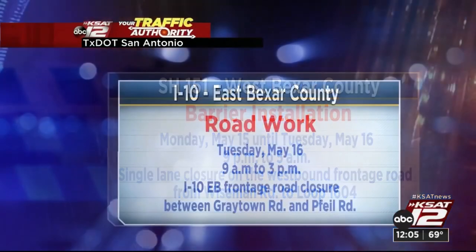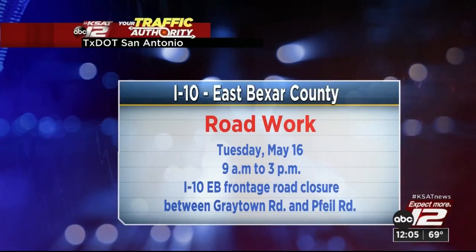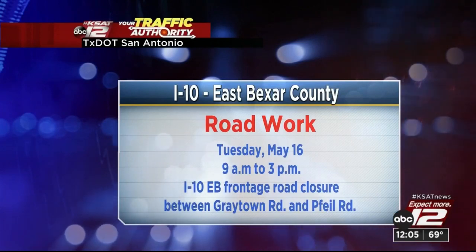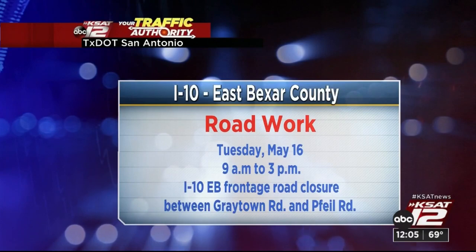All right, I have one more for you here off I-10 — the east side of Bexar County. We have road work taking place Tuesday, May 16th. This does begin at 9 in the morning and hopefully will wrap at 3 in the afternoon. We'll see the I-10 eastbound frontage road closure between Greytown Road and File Road.